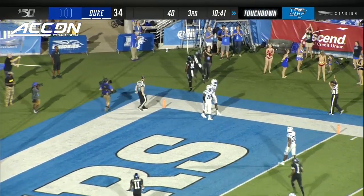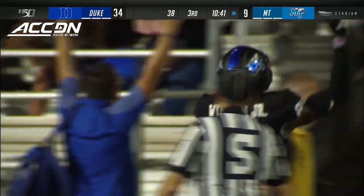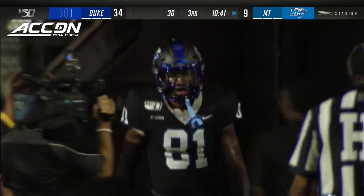A free play on the offside, and C.J. Windham reels it in from 26 yards out.